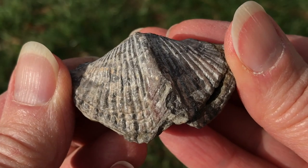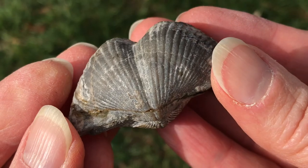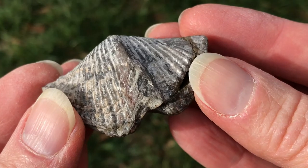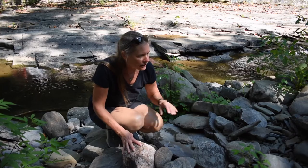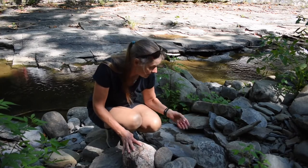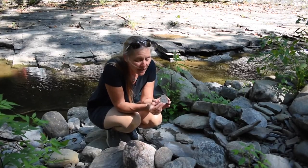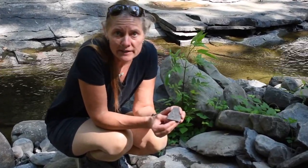Brachiopods are marine animals with two shells, kind of like clams, and they're some of the most common fossils that we find preserved in our bedrock. If you look around in the rocks lying here in the creek bed and pick up a piece of our local bedrock, you might find some that have fossils in them. The fossils were living on the floor of the Devonian Ocean. When they died, they were covered with sediment, and then re-exposed by later erosion — that's how we can find them.